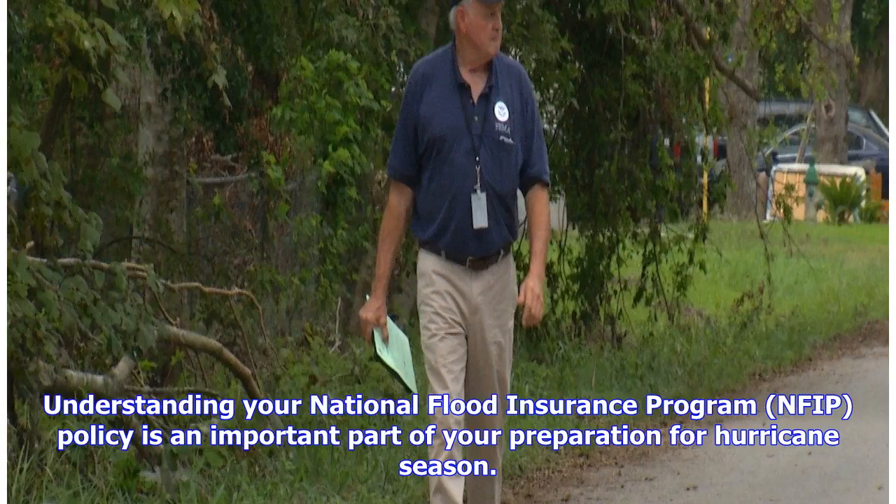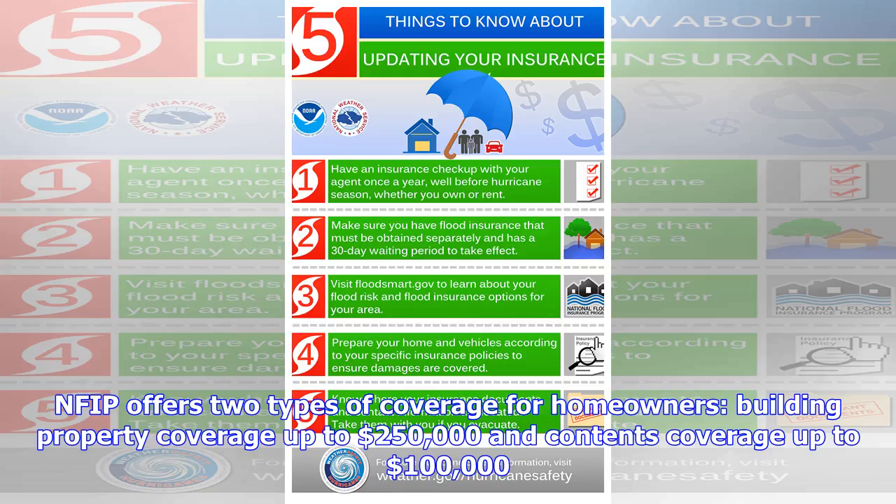Understanding your National Flood Insurance Program (NFIP) policy is an important part of your preparation for hurricane season. NFIP offers two types of coverage for homeowners: building property coverage up to $250,000, and contents coverage up to $100,000.